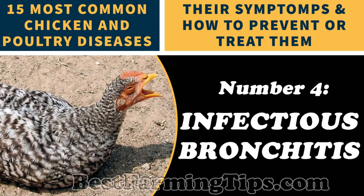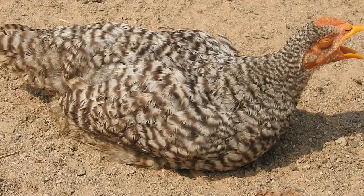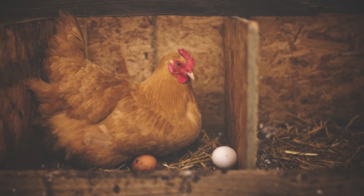Number 4: Infectious Bronchitis. This is a rapid, sudden, and highly contagious viral poultry disease. It is caused by a coronavirus and could be transmitted through the air, contaminated materials, and carrier hosts. This highly contagious disease is airborne, meaning your chickens can catch it extremely easily. Symptoms include abnormal respiratory sounds, snoring, gasping, sneezing, and coughing, watery nasal discharge, ocular discharge, swelling of the face, reduced egg production, and poor egg shell quality.